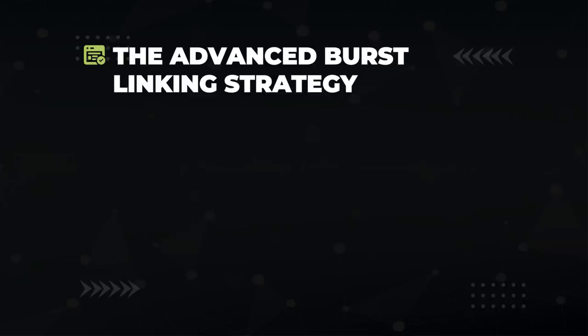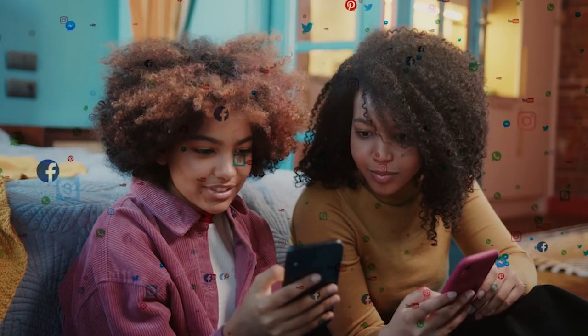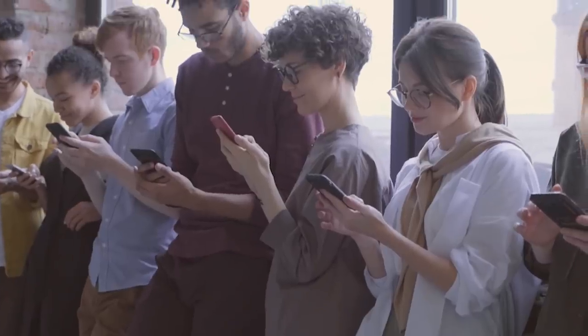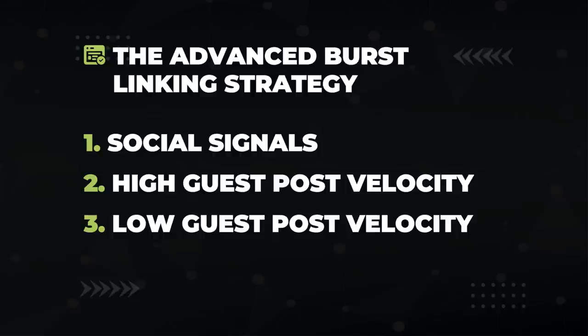The second guest post strategy is more advanced — what I like to call burst linking. You're going to go through phases of high link velocity and low link velocity. You'll create or buy a flurry of social signals indicating that your website is gaining popularity and getting shared on Facebook, Twitter, etc. After that, you turn up the link velocity with your guest posts. It makes sense: the site got shared a bunch on Facebook, got in front of a lot of eyes, and then links followed. Then you let it die down to normal guest post link velocity, and after some time, you do it all again.